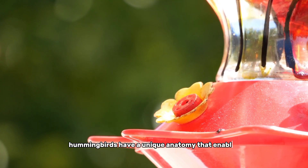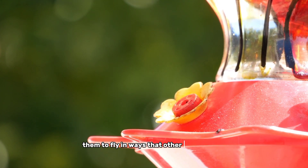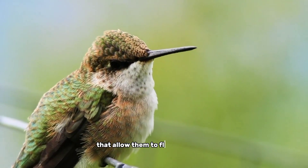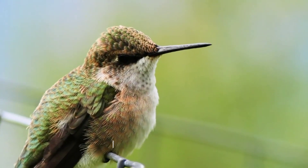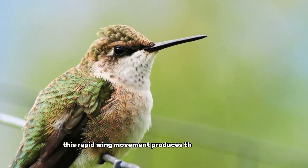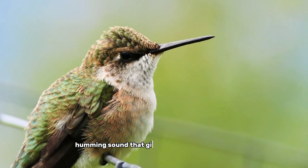Hummingbirds have a unique anatomy that enables them to fly in ways that other birds cannot. They have a large breastbone and strong pectoral muscles that allow them to flap their wings at incredible speeds — up to 80 times per second. This rapid wing movement produces the characteristic humming sound that gives the birds their name.